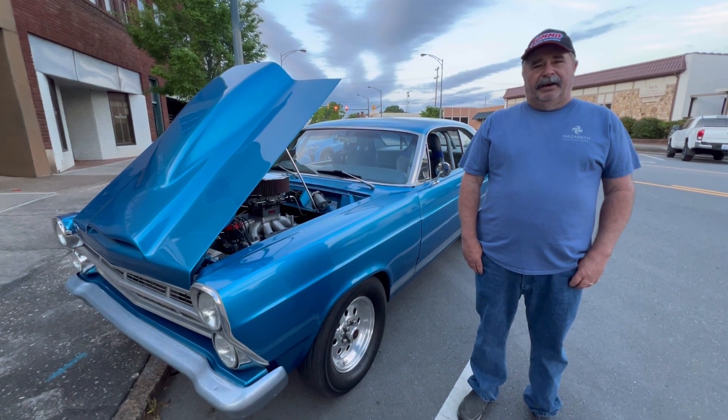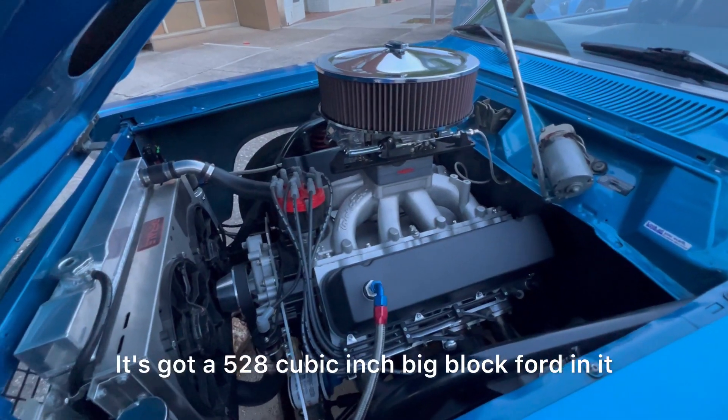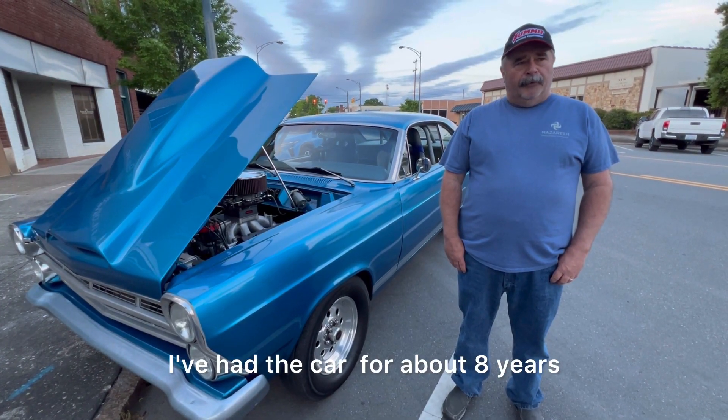My name is Paul Lyarly. This is my 1967 Ford Fairlane. It's got a 528 cubic inch big block bored in it. It's got an AOD transmission. I've been in the car for about eight years.